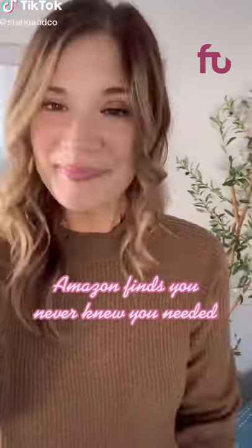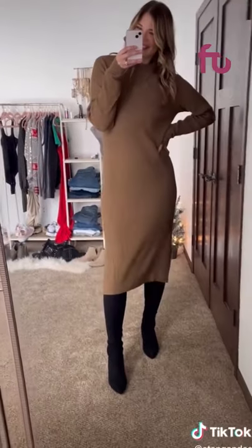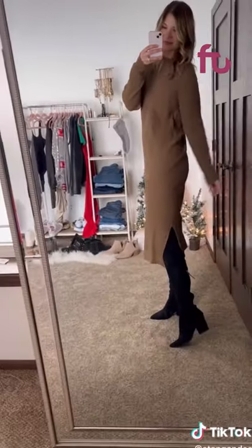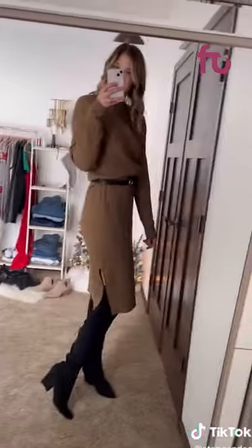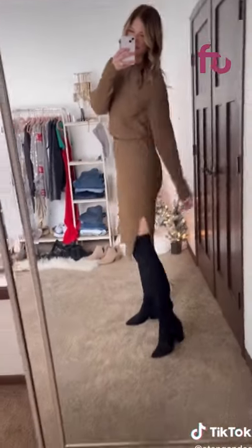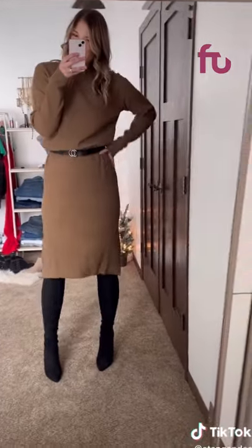I'm sharing another sweater dress — this is another Amazon one you can still get in time for Christmas. It comes in a gorgeous brown color and is also available in black, going well past the knee. This does run oversized — I'm a normal size large and I sized down to a medium and it still has plenty of room. An easy way to make it look more form-fitted is to add a sleek belt, which transforms the dress and makes it feel totally new.